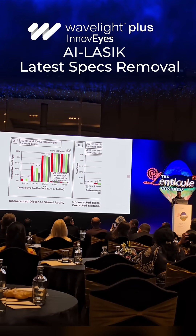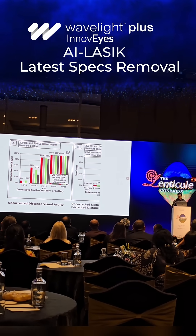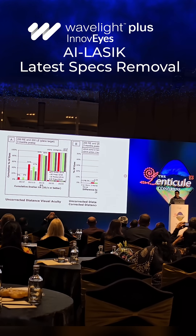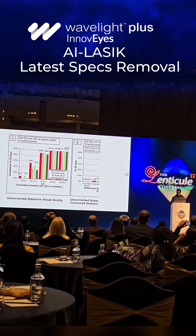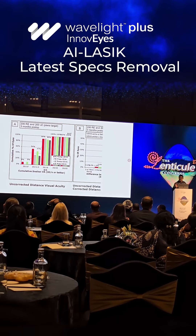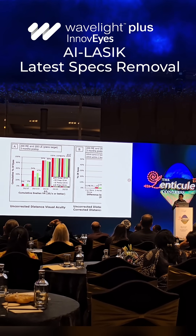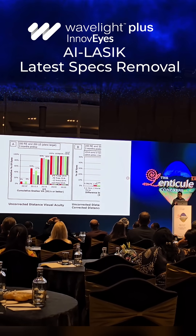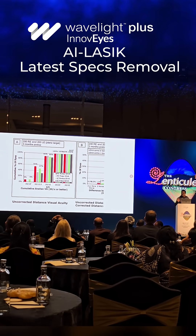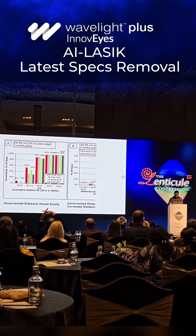So, what are we getting now? 100% of the patients see 6x6 or better, 98% of the patients see 6x5 or better, almost 50% see 6x4 or better and almost 10% see 6x3 or better. Just imagine where the technology has reached today.